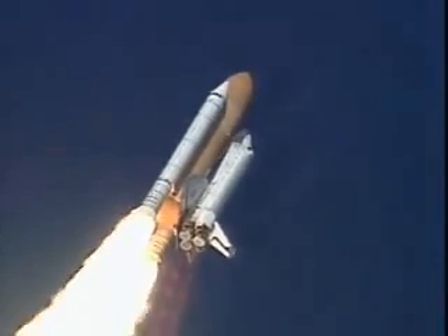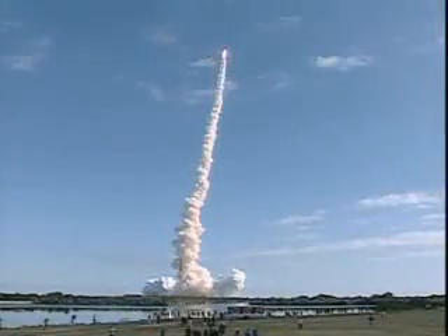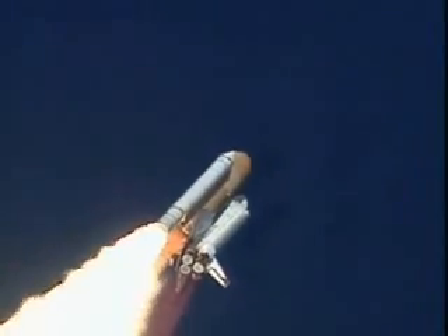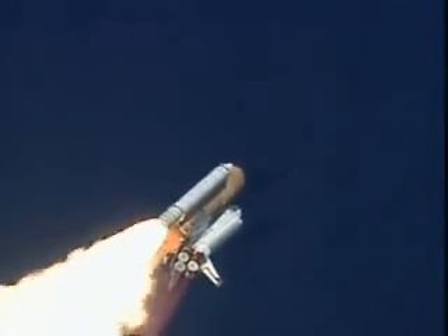30 seconds into the flight. The three liquid fuel main engines beginning to throttle back in a three-step fashion to 72% of rated performance, reducing the stress on the shuttle as it breaks through the sound barrier.